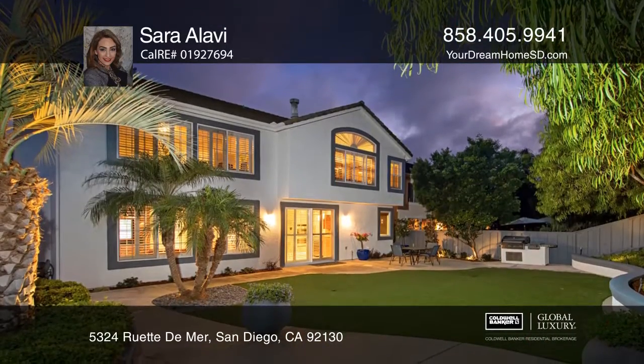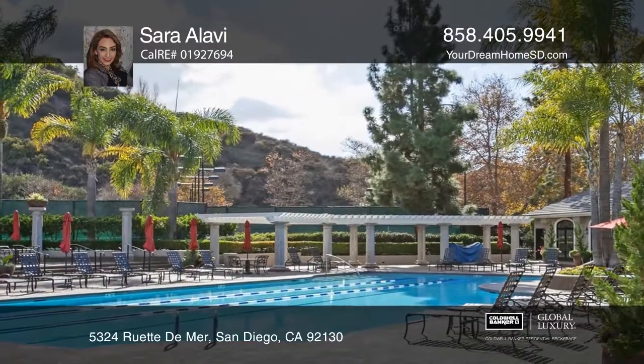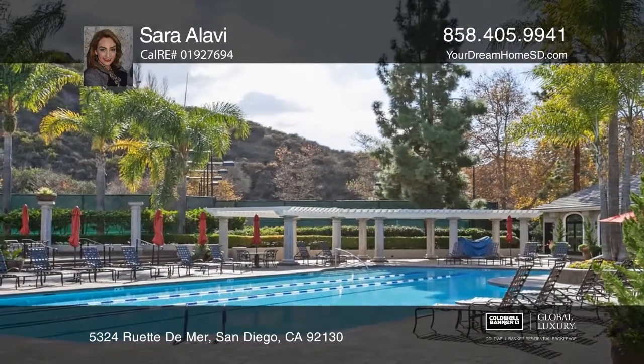The guard-gated community offers three pools, a manicured golf course, tennis courts, a fitness center, and a separate party house.